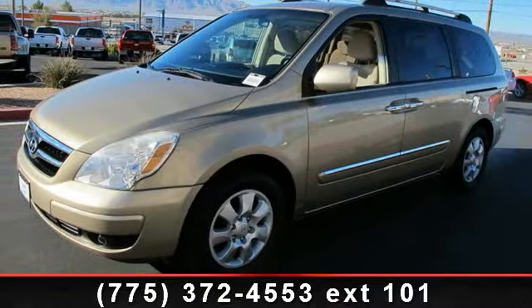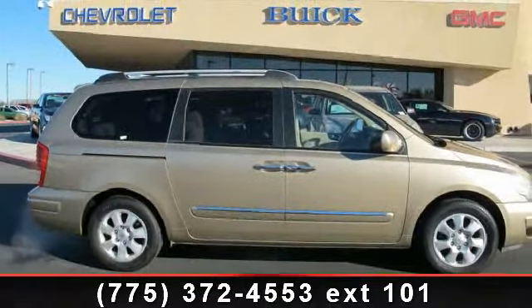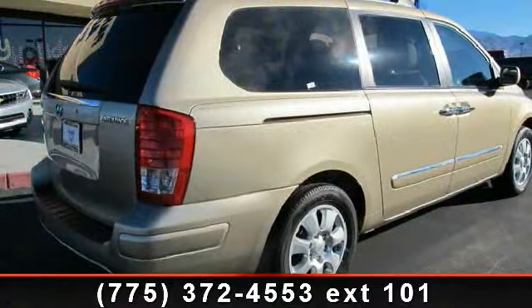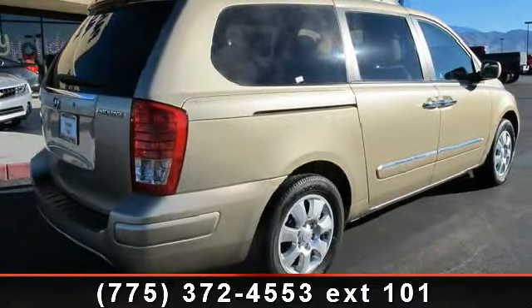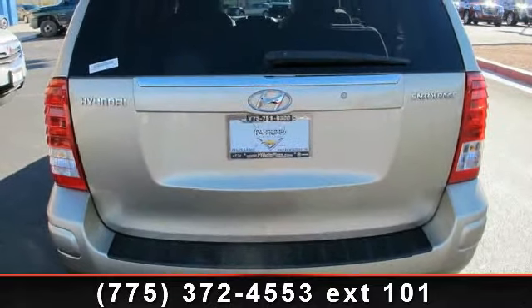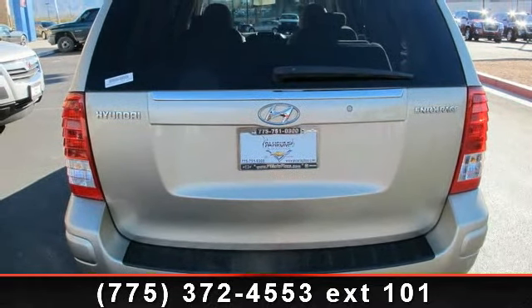This vehicle's top features include AM/FM stereo with compact disc player, front and rear stabilizer bars, manual adjustable front seats, roof side rails, rear reading lights, tri-zone ventilation system, dual front air conditioning, and front and rear bottle cup holders.